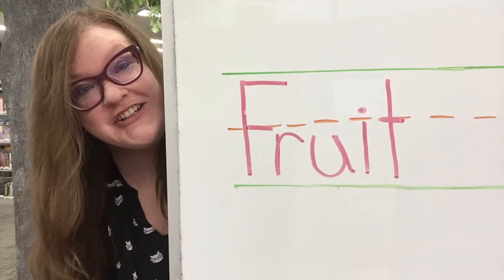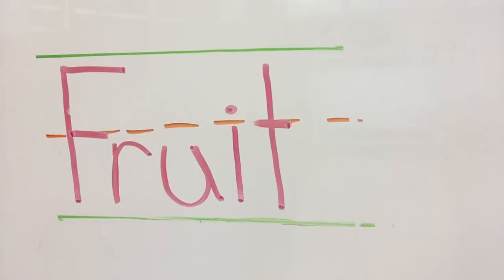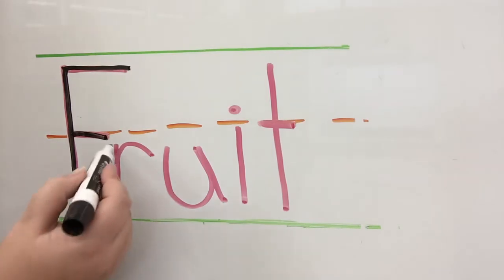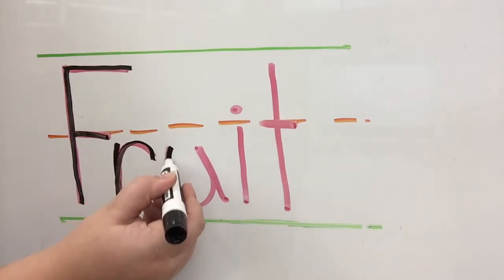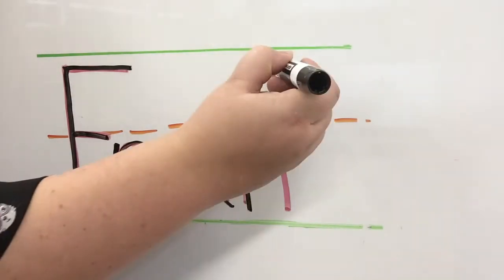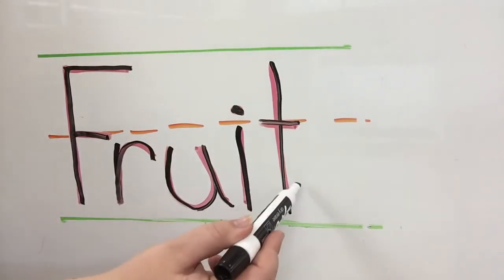It's time to practice our writing. Are you ready? Let's get started with writing the word fruit. Here we are with the word fruit, which is perfect for today's fruity story time. We're going to start with this capital — what letter am I writing? It's a capital F. Then we have an R, a U, an I, and finally T. Fruit.